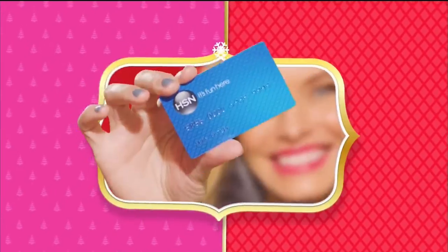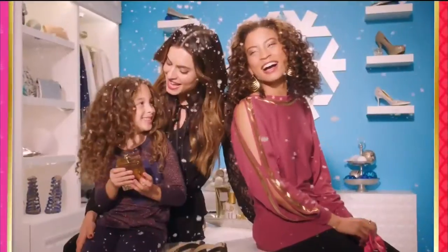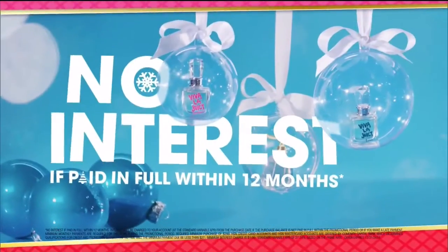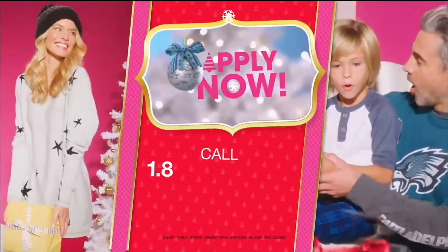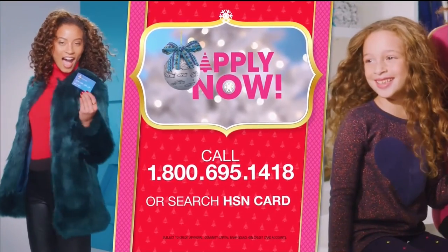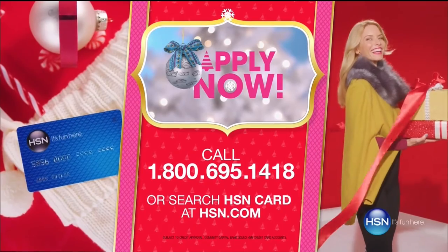Who knew a little piece of plastic could make your holiday so happy? Just in time for gifting - get $20 off when you apply and are approved for the HSN card. Plus extra flex offers, no interest VIP financing, and an additional $10 off your next purchase when you receive your new card, all with no annual fees. Apply now - call 1-800-695-1418 or search HSN card at hsn.com. Make HSN your home for the holidays.